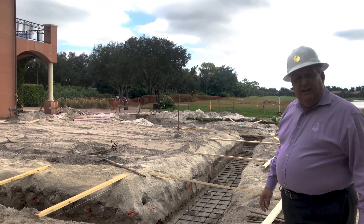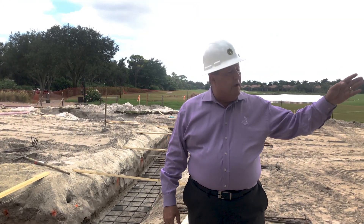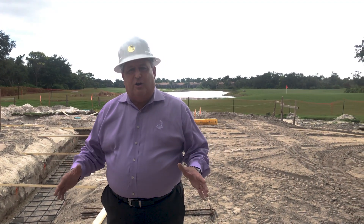As you can see, the view down number 10, 18, as well as number 9 green is exceptional. Cannot wait to share it with you.